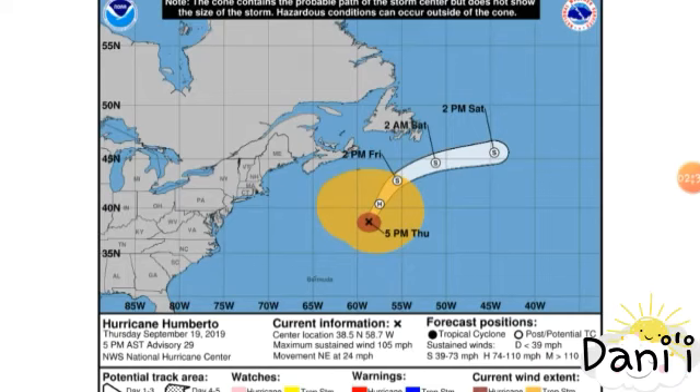Next, we have Hurricane Humberto, currently transitioning to an extra-tropical system very soon. It is moving quickly to the northeast at 24 miles per hour and has been weakening over the past 12 hours, with winds currently at 105 miles per hour — still a Category 2. Weakening is anticipated, no areas are expected to be affected, and it may dissipate sometime over the weekend.